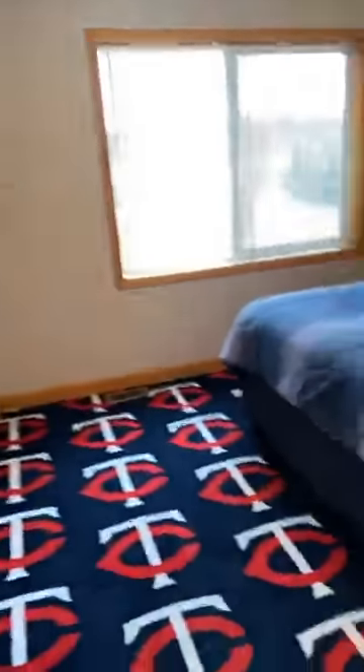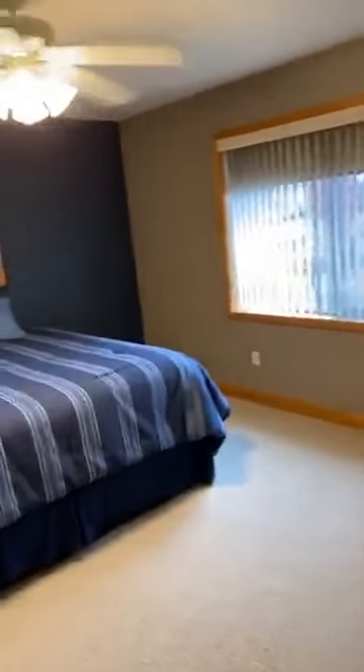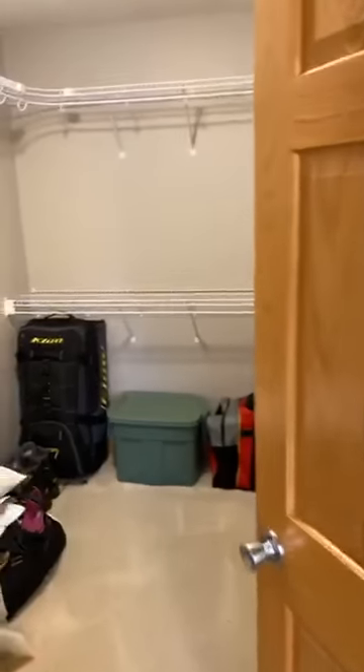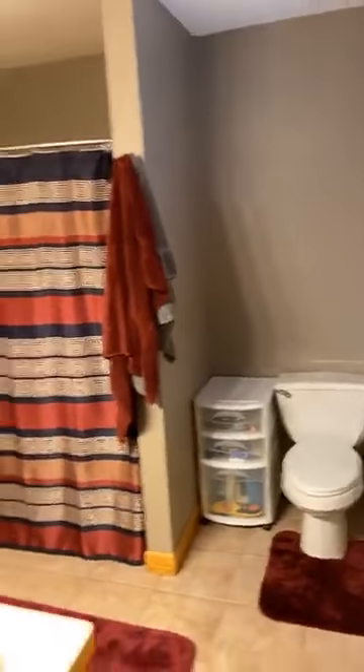Across from your second bedroom, and then this one is the master — good size master. You can see a large area and a large walk-in closet with shelving. You've also got the six-panel doors. This one has the double-sink master bathroom setup.